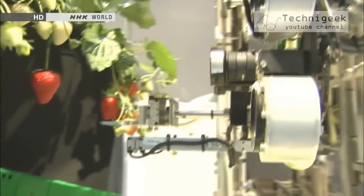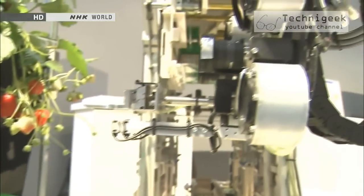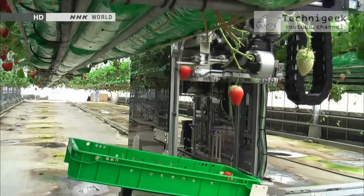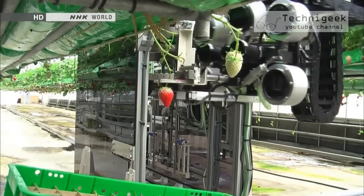Its cameras use 3D vision to spot strawberries and assess their ripeness based on colour. Only those that are more than 80% red are picked. The position of the strawberry is accurately measured, and the robot can pick the fruit without damaging it.